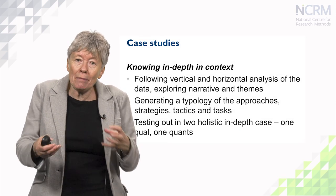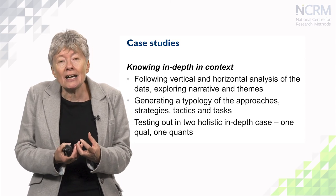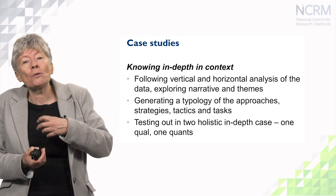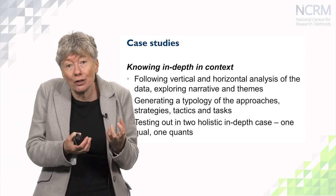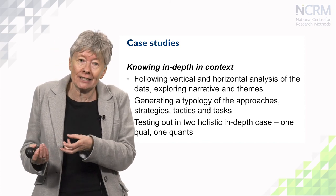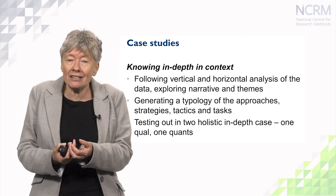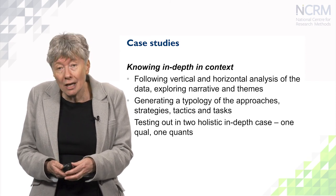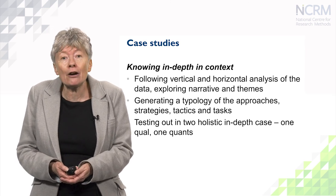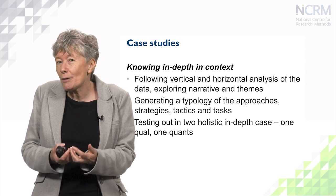Having teased it all apart, the final method we used was case study — to bring the whole thing back together and be holistic. We had two case studies: one was about teaching scientific, quantitative, computational research methods in an intensive summer school, and the other was about teaching ethnographic technique in a series of afternoon sessions over eight weeks. As researchers, we immersed ourselves in those contexts and came to understand our typology in a bit more depth. So when you look at these NCRM teaching research methods videos, what you're looking at is the findings from a whole series of methods that we've brought together.